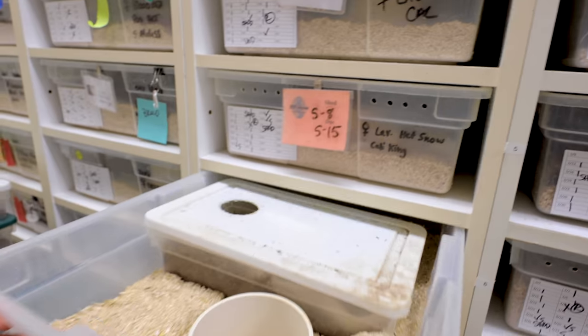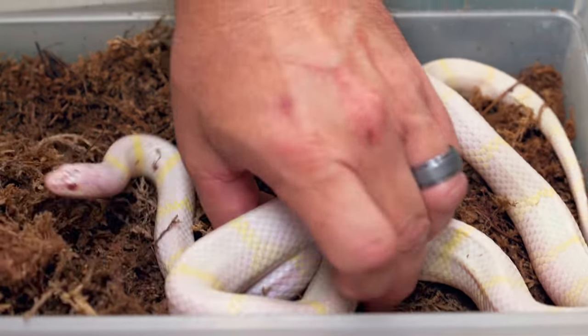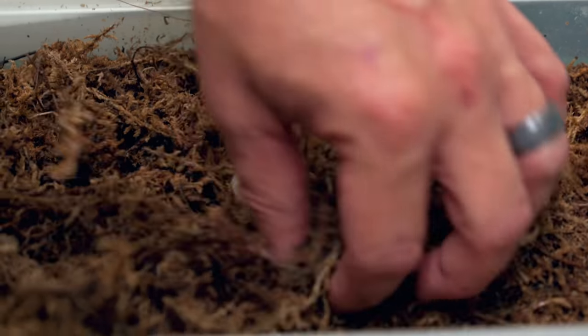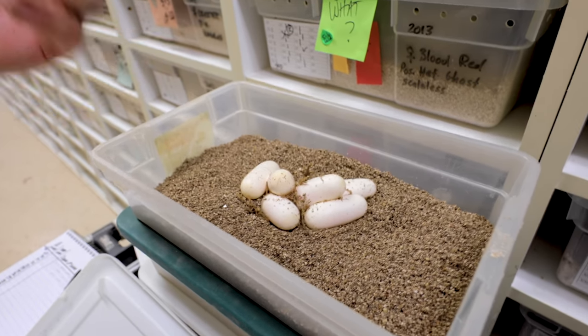The last colubrid clutch for the day is actually an albino cow king that's bred to a lavender snow, but the albino is het for chocolate which would make the lavender snow. It looks like a really good clutch of eggs, and I just love a normal albino cow king — look at how beautiful that snake is. What we have that could hatch out of this is albinos, lavenders, lavender snows, stuff like that. Two, four, five eggs for a cow king — cow kings lay smaller clutches, I'm completely fine with that. Should be some cool stuff, and with any luck we'll get that solid purple lavender snow.